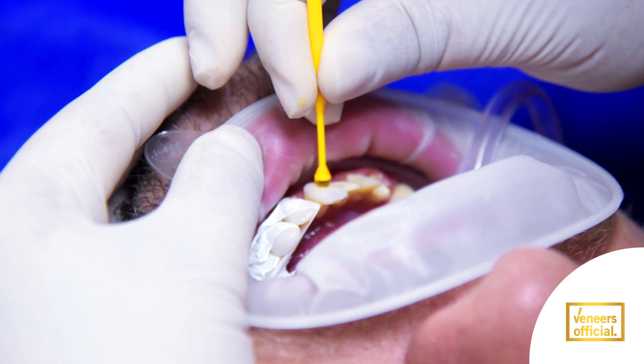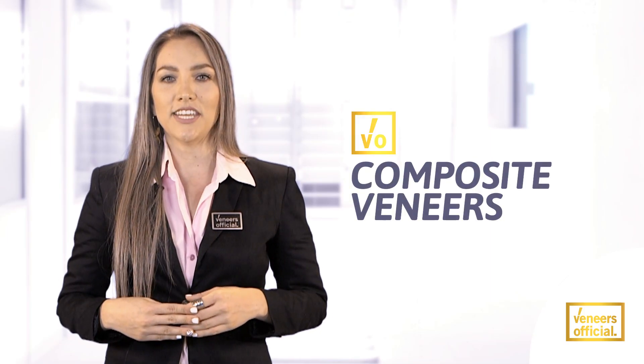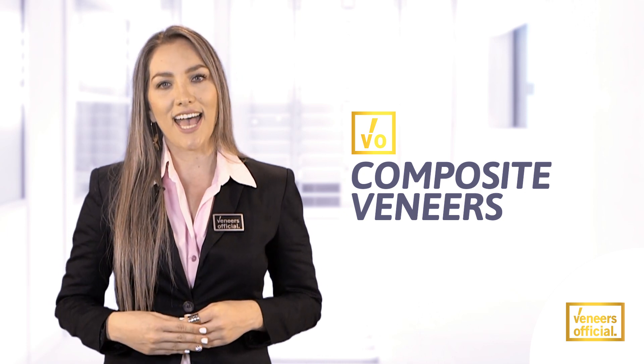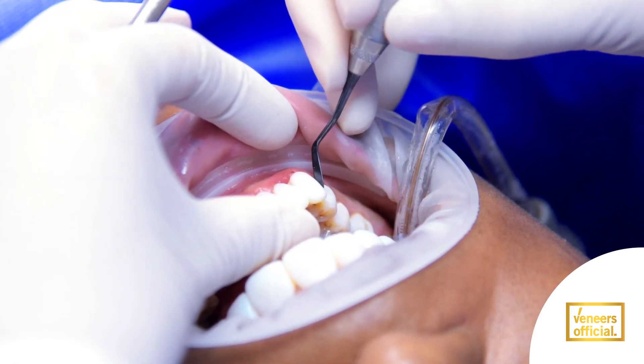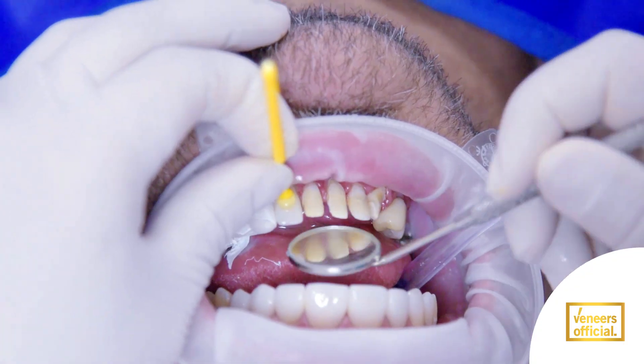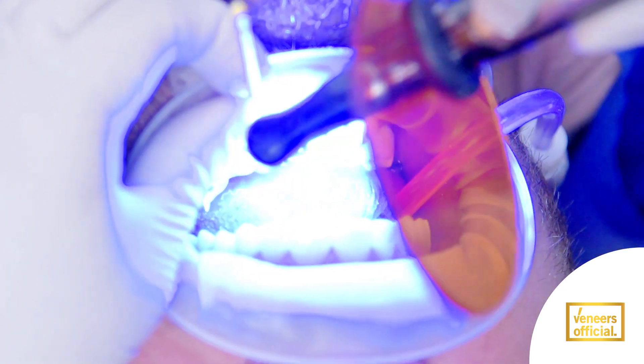We have two types of smile design procedures. One is composite veneers — 80% ceramic and 20% high aesthetic resin — no pain, no shaving or wearing out, and no anesthesia. The second one is 100% ceramic veneers; minimum shaving might be needed, also with no pain and no anesthesia.